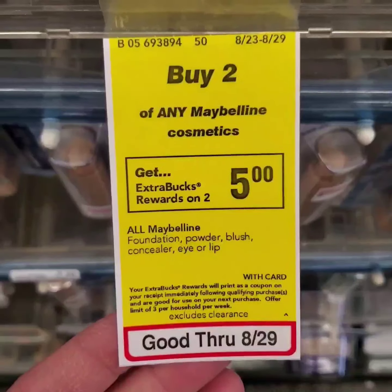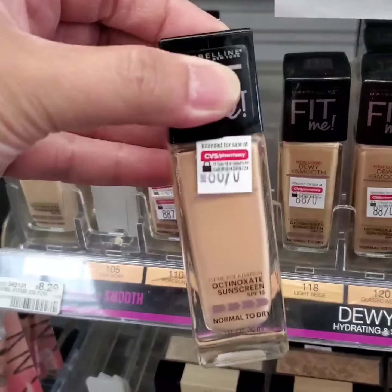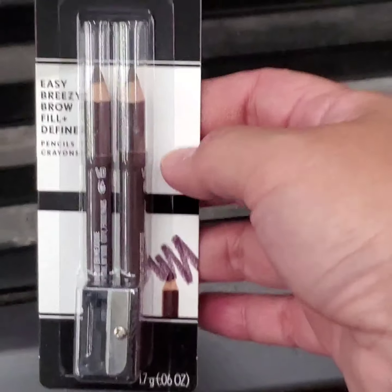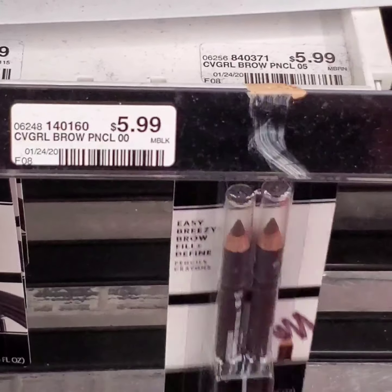Maybelline deals: buy 2 cosmetics, get $5 extra bucks. I'm getting this Fit Me blush and this Fit Me foundation. Covergirl cosmetics: buy 2, get $6 extra bucks. I'll get 2 of these brow pencils — they are $5.99 each.